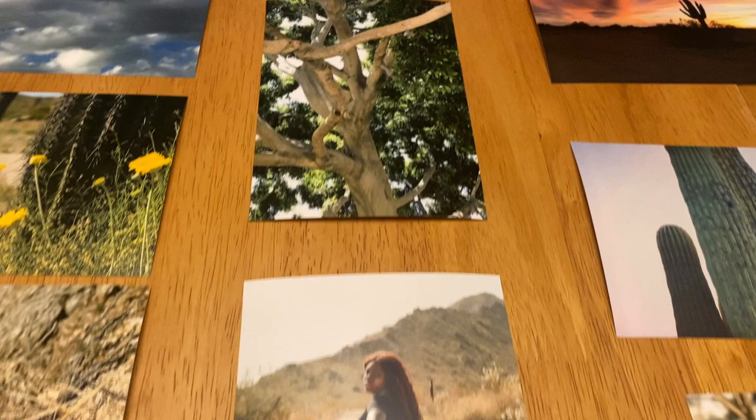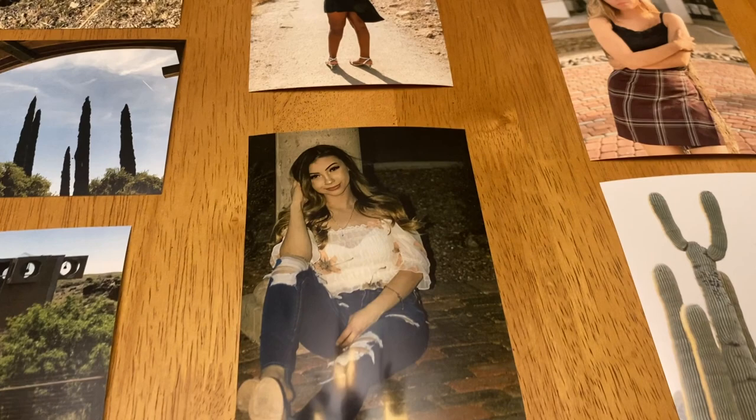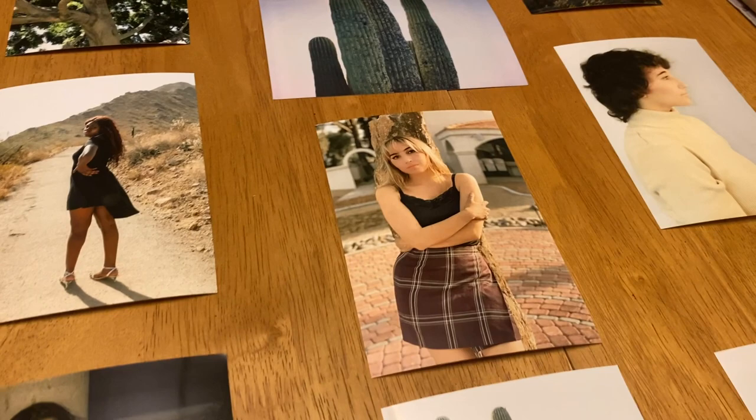Some of the challenges I faced were trying to come down to only 30 images out of 300 — it was a lot to choose from and a lot to go through, and definitely a lot to edit. I definitely struggled trying to find the time to decide which ones to use and which ones I thought were best.